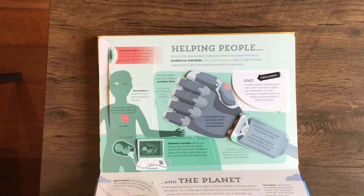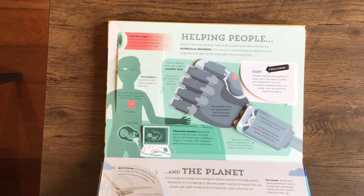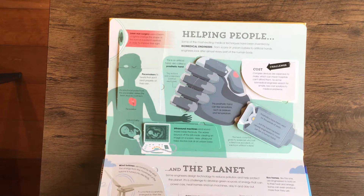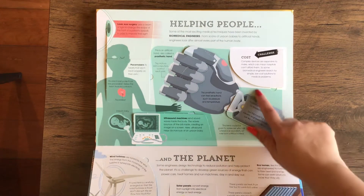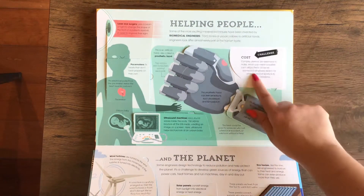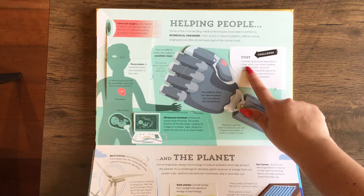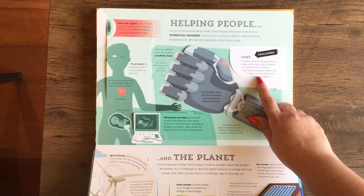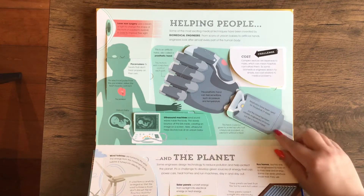And here's helping people. So this is biomedical engineers. From scans of unborn babies to artificial hands, engineers look after almost every part of the human body. And then here's the challenge: complex devices are expensive to make, which can mean hospitals can't afford them. So some biomedical engineers search for simple, low-cost solutions to medical problems.